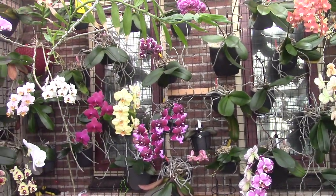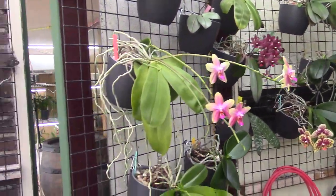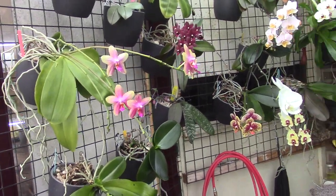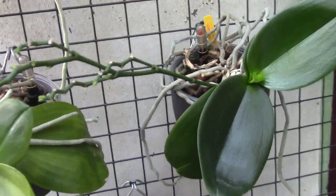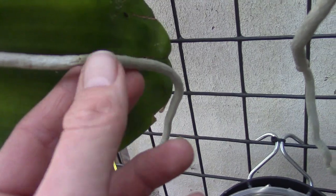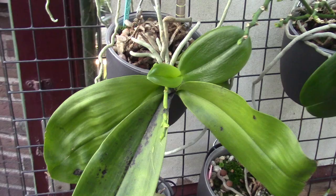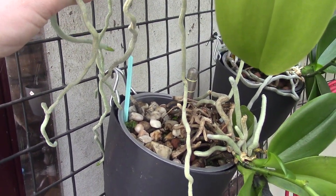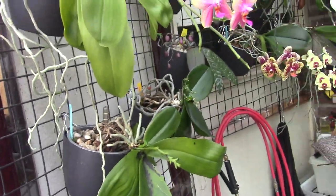My plants were only crowded in the orchid room for just one night, so I think the damage is negligible. Here you can see — this happens — a break in an aerial root. Probably the root will be fine; most of the time the phals don't mind that much. And I think there's a new break here as well, but that's not much at all.